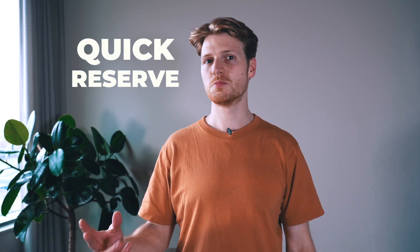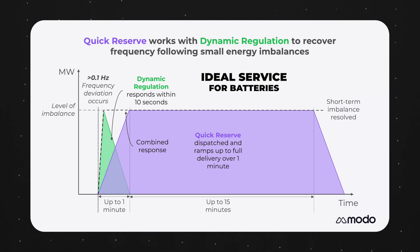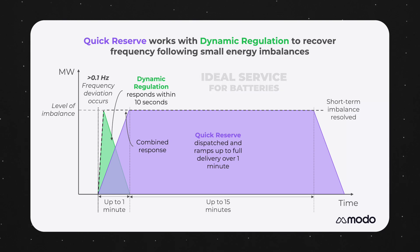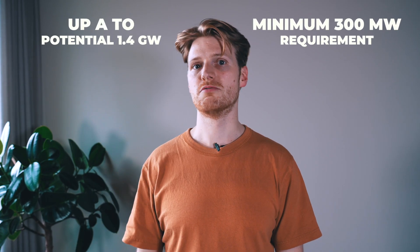First up, Quick Reserve. This will be a pre-fault service, meaning it's designed to work with dynamic regulation to solve small energy imbalances that occur on the system. Due to the sub-1 minute ramp rates and maximum delivery time of 15 minutes, this seems like it could be an ideal service for batteries. It's due to arrive in October this year and the ISO is expected to procure a minimum of 300 megawatts of the service, but this could rise to 1.4 gigawatts in the right conditions.